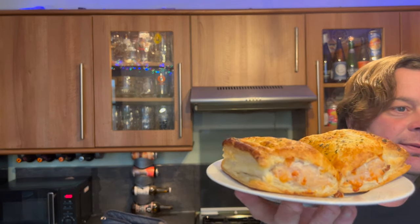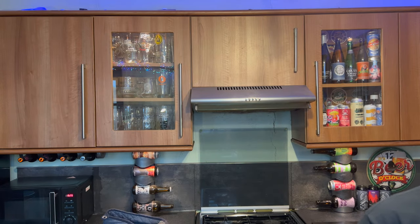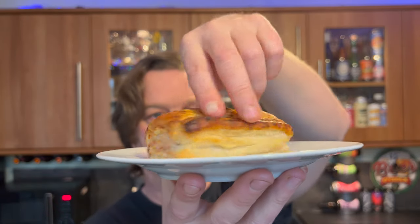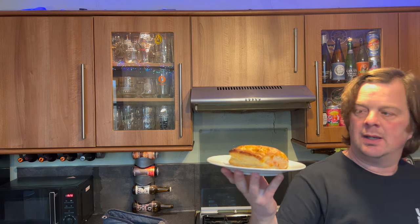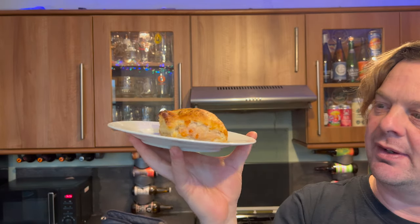Right. I underestimated the size of the plate. I think I need to put one of these on a wooden chopping board. Look at that. It says on the side of the box, which I was slightly surprised by, that it's 26% pork. I thought that it would be a little bit more sausage meat going on, but that's enough. It's definitely enough.